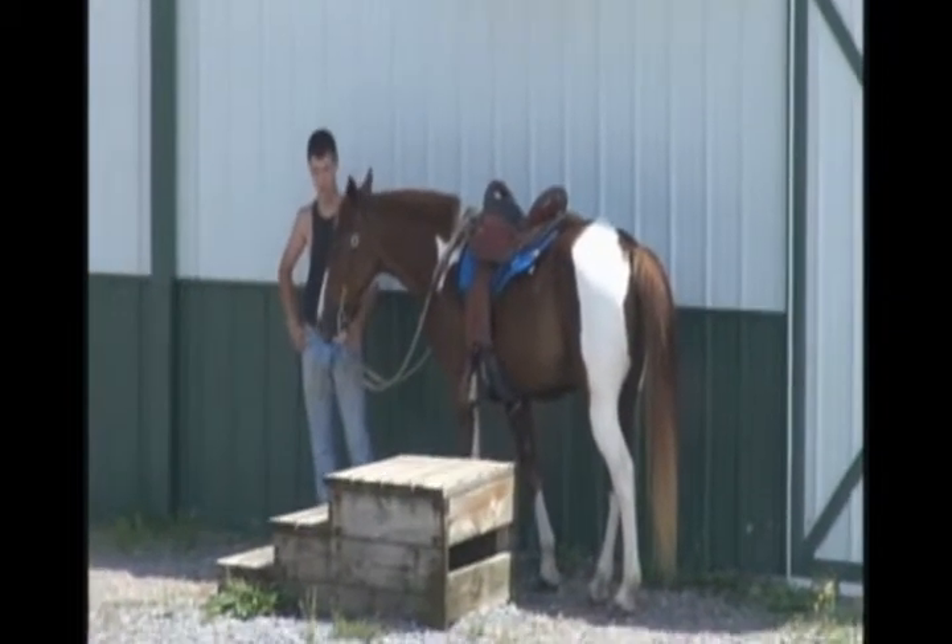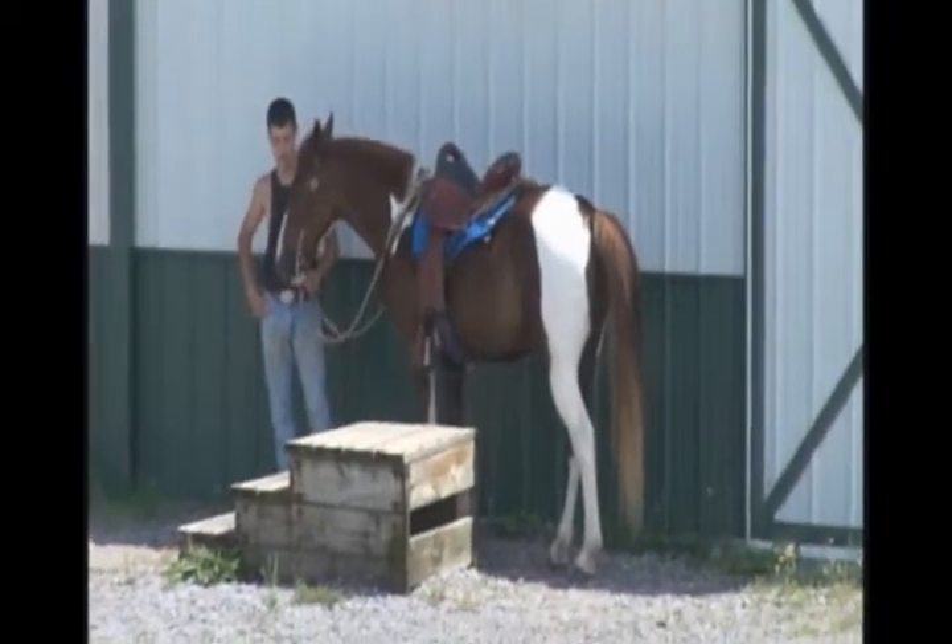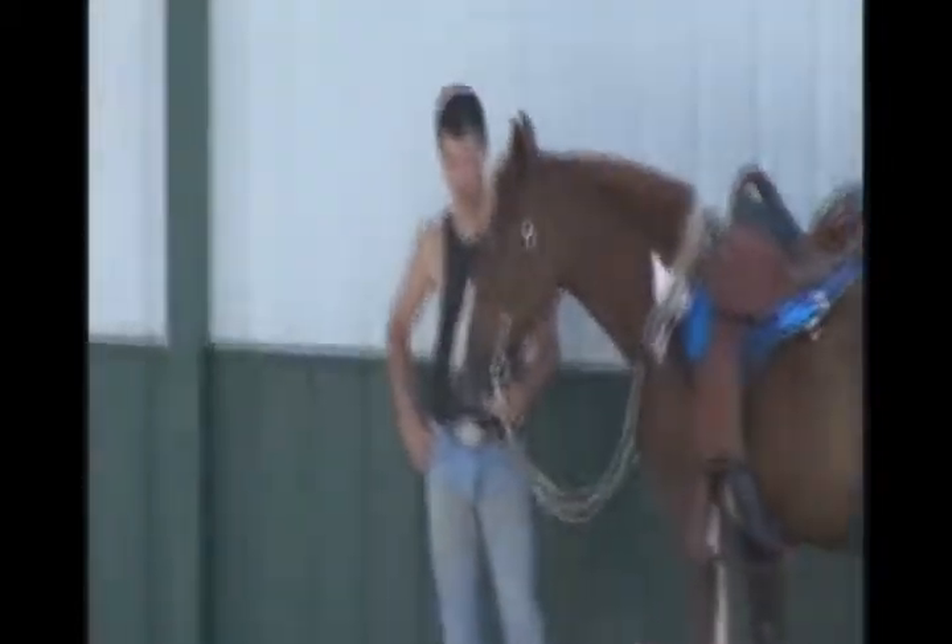This is John's Jigsaw Puzzle. He's a 10-year-old registered spotted saddle horse with 15 hands.